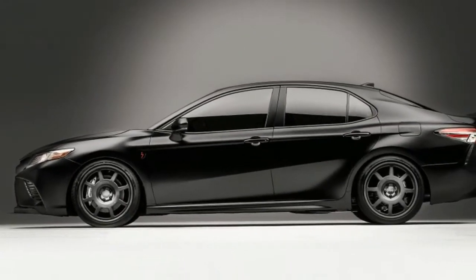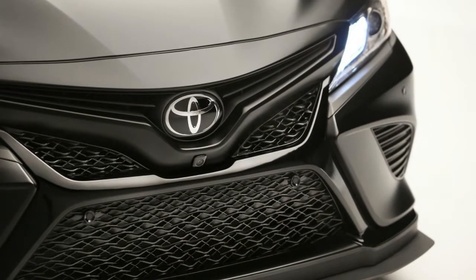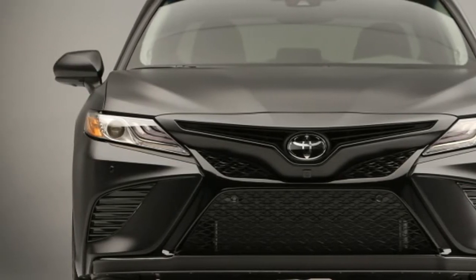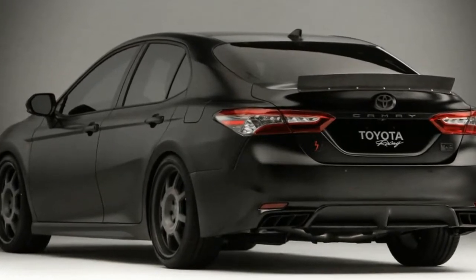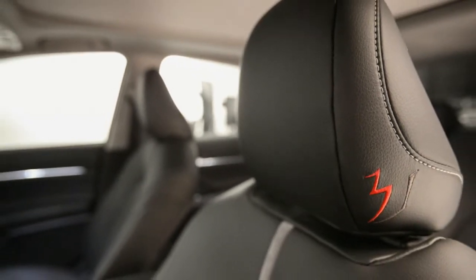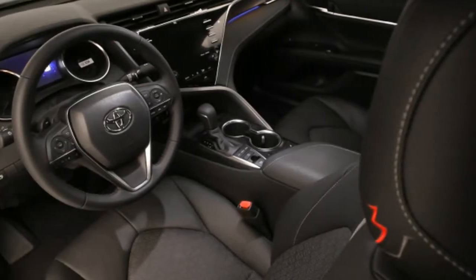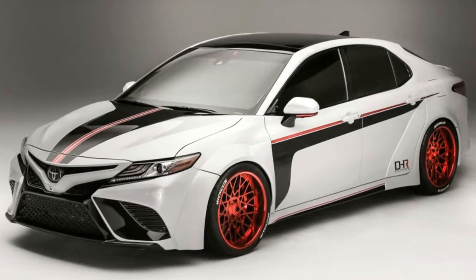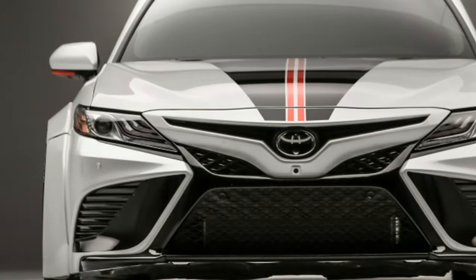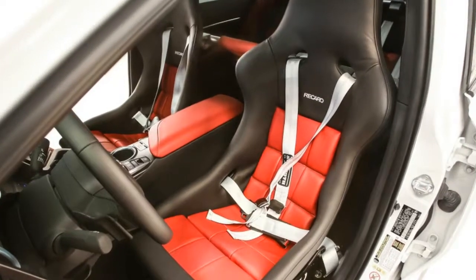Rounding out the group is a Camry from Martin Truex Jr. — a menacing-looking machine in satin black paint with all chrome exterior trim also finished in black. The car features special one-off American Racing wheels, and few body modifications beyond a NASCAR-esque spoiler and exhaust tips with dividers. Performance upgrades include an intake, TRD exhaust, and Tanabe coilovers. The inside is just as dark as the outside and very understated compared to the others.